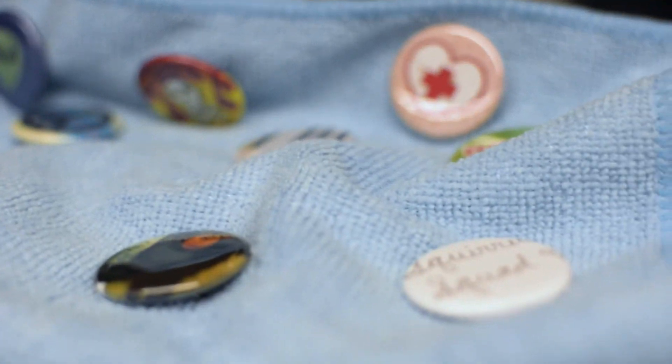I know there was one arts tech major who — I think she's graduated — was actually selling her buttons with her original artwork. So that was another fun way for folks to use the space.